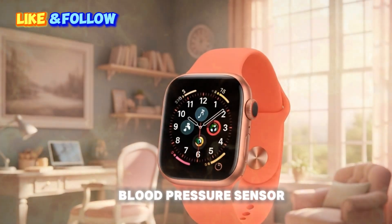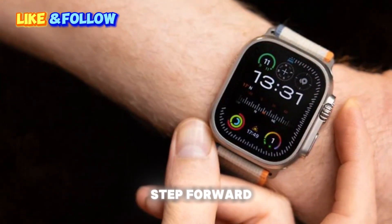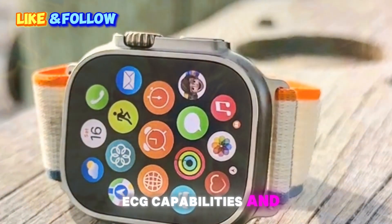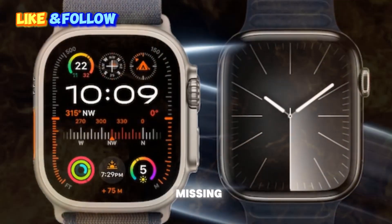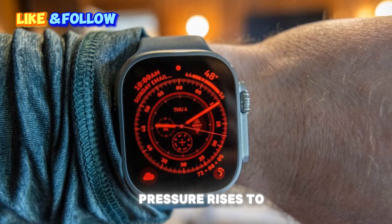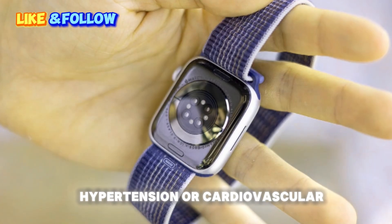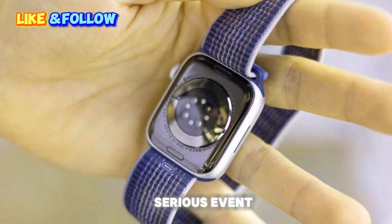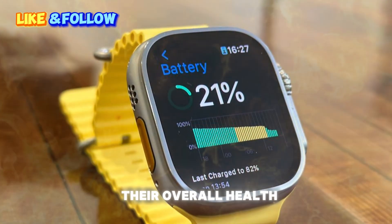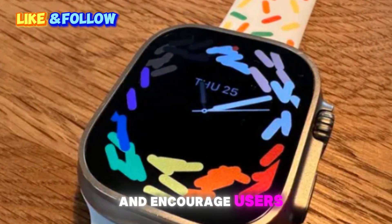Upgrade number three: a long-awaited blood pressure sensor. Apple's health features have always been one of its biggest selling points, and with the Series 11, the company is taking another bold step forward by introducing a built-in blood pressure sensor. While the Apple Watch already offers heart rate monitoring, ECG capabilities, and blood oxygen measurement, blood pressure monitoring has been the missing piece of the puzzle for years. This new sensor, likely located on the underside of the watch, will be able to alert users if their blood pressure rises to unhealthy levels. For athletes, this could help avoid overexertion during intense workouts. For those with hypertension or cardiovascular risks, it could provide timely warnings before a more serious event like a stroke or heart attack occurs. Even for people under chronic stress, real-time monitoring could be a valuable tool. While it may not completely replace a traditional medical-grade blood pressure cuff, it could serve as an early warning system and encourage users to take preventive action.